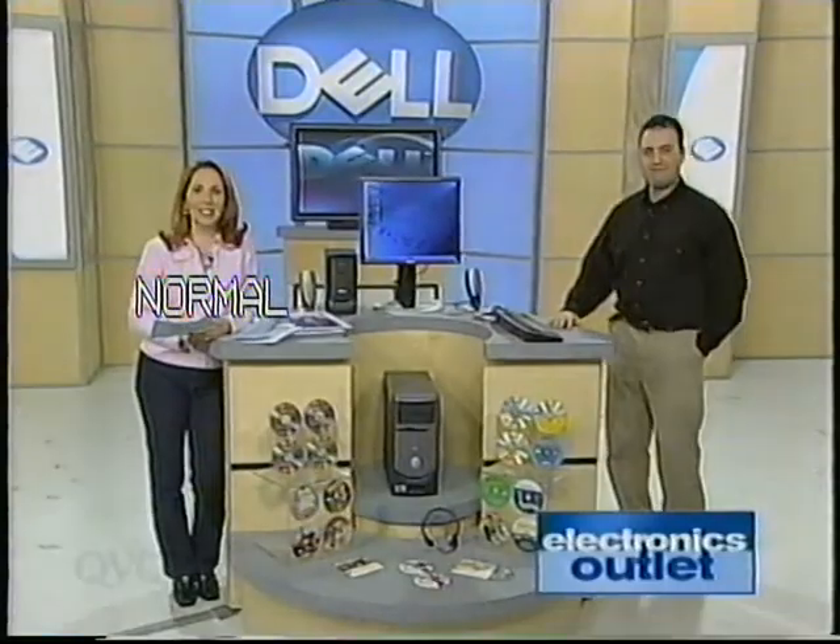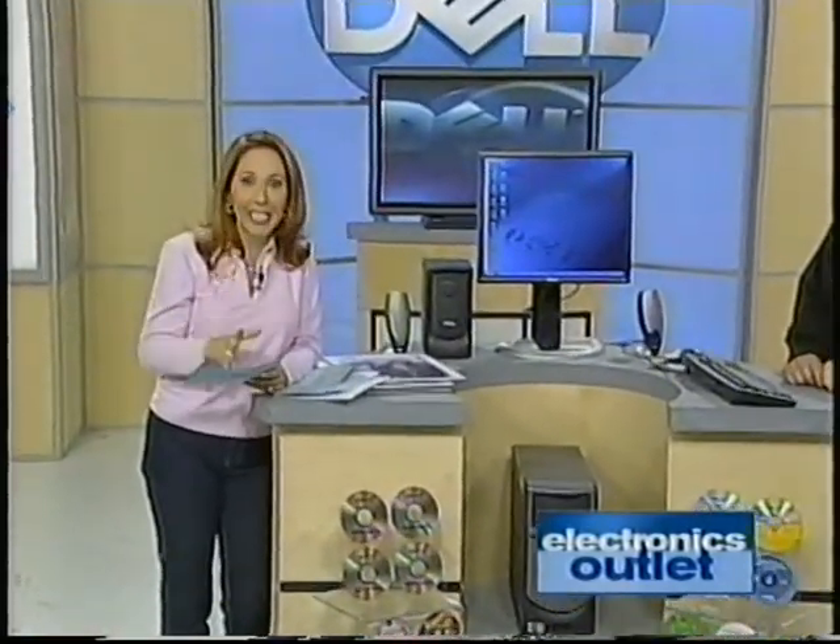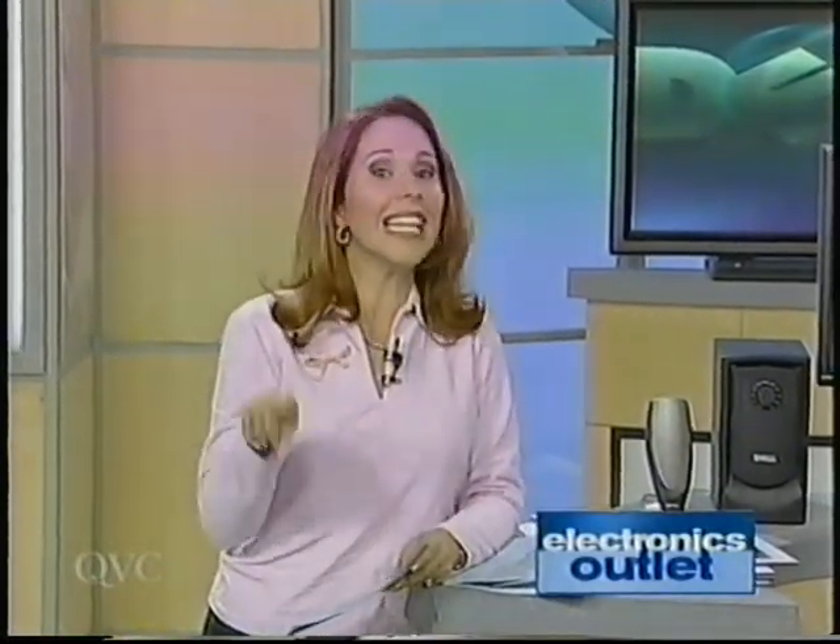Hi, good morning, welcome into QVC. I am so excited for you to be here. Dell, one of the biggest names in the business, known for their quality, known for trustworthy customer service, known for all kinds of great stuff. In almost two years it's been since we've had Dell here at QVC. We've got a Today's Special Value created especially for us, and this is the lowest price Dell computers at Today's Special Value we have ever offered. Coming your way in just a second. But just before we do, let me remind you what this show is all about — the Electronics Outlet.